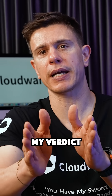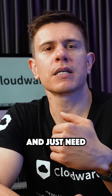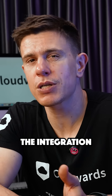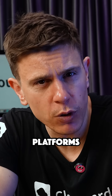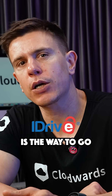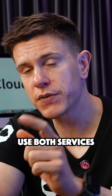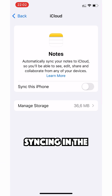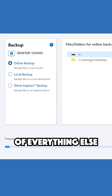Now, here's my verdict. iCloud is your best bet if you're all-in on Apple devices and just need simple syncing and sharing — the integration is unbeatable. But if you need serious backup features, use multiple platforms, or want control over your data, iDrive is the way to go. And here's a pro tip: many users, including myself, use both services — iCloud for day-to-day syncing in the Apple ecosystem and iDrive for comprehensive backup of everything else.